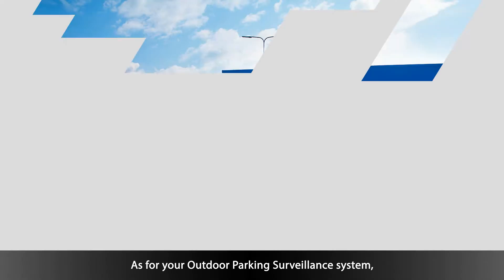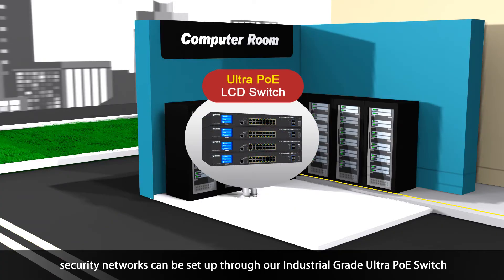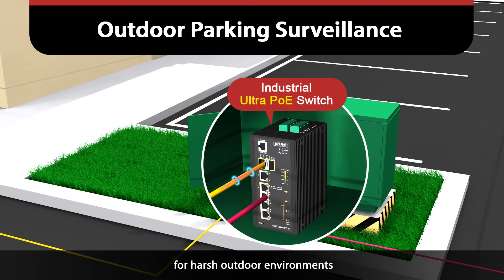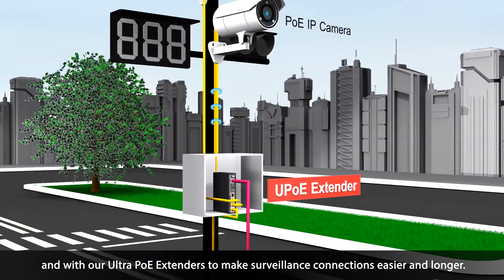As for your outdoor parking surveillance system, security networks can be set up through our industrial grade Ultra PoE switch for harsh outdoor environments, and with our Ultra PoE extenders to make surveillance connections easier and longer.